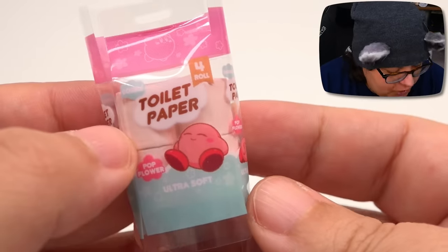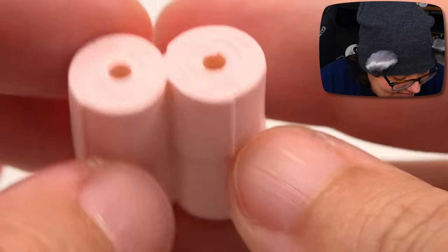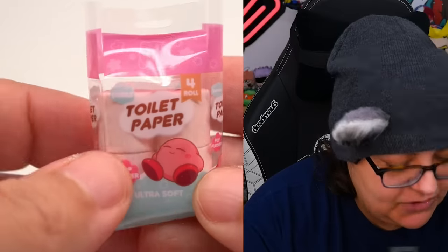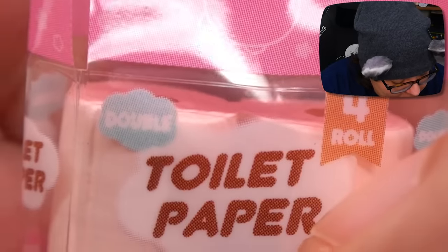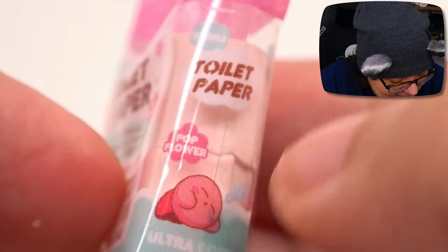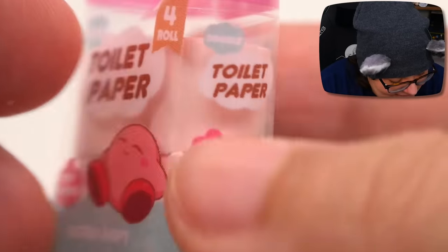And this my trash pandas is what I've been waiting for — Kirby toilet paper! Look at that, we have tiny toilet paper stacked. Fun fact: in Japan a lot of toilet paper is actually scented. I know it's not good for you, but it's interesting that they do have quite a bit of scented toilet paper, which is something I haven't seen much here in North America. The details on the packaging show Kirby, and it says four roll double toilet paper pop flower ultra soft — so pop flower is probably the scent. We have Kirby just laying there, sleeping there — ultra soft details in the back and on the side. This is the cutest thing ever.